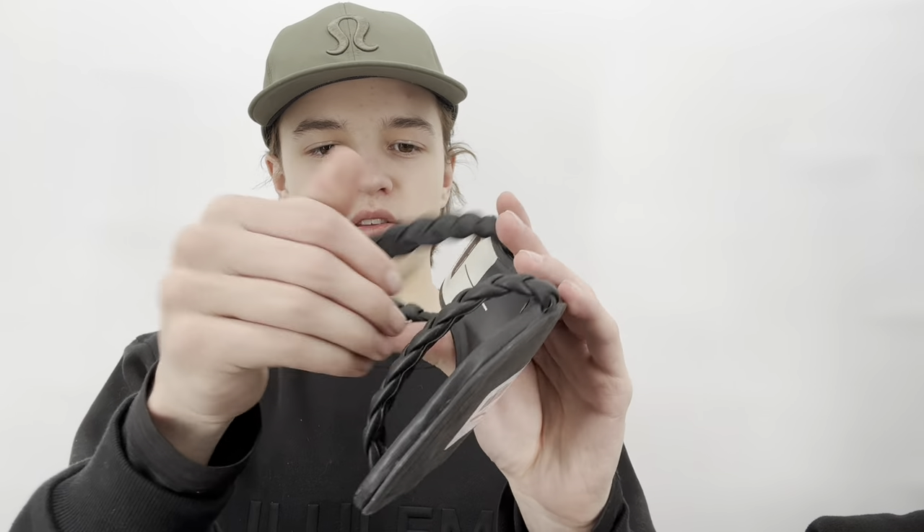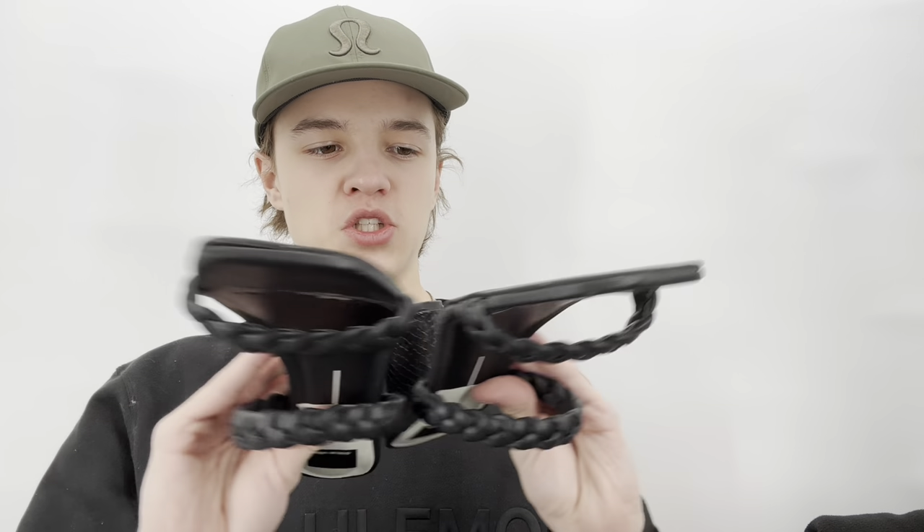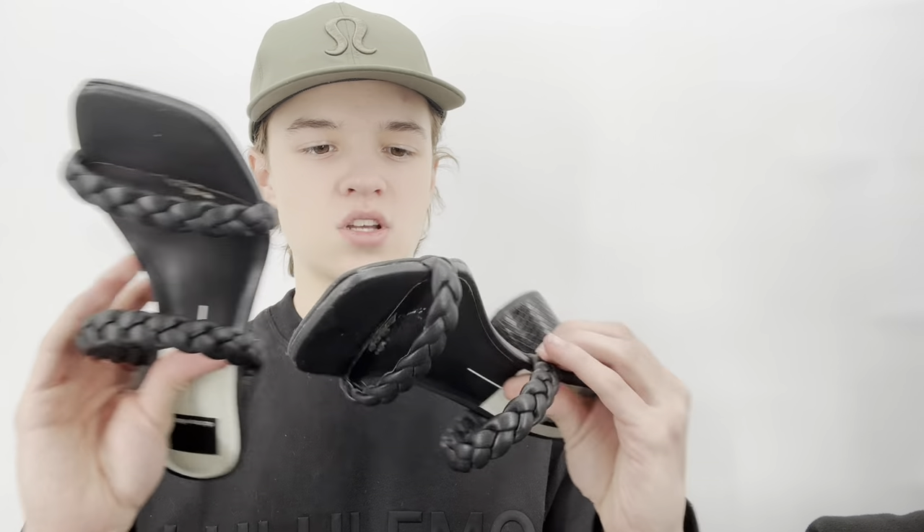I think my sister might be keeping these, but they're just Dolce Vita — I think they're faux leather, just a cute pair of trendy heels. If not, Plato's or the consignment store or the bicycle trade store will take them.